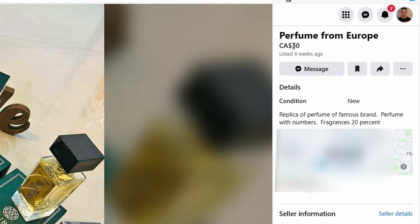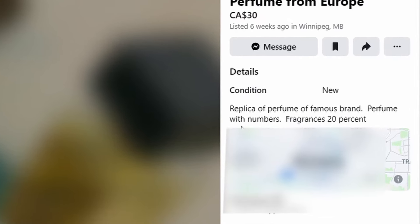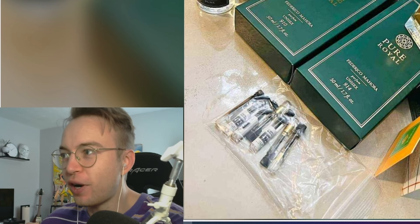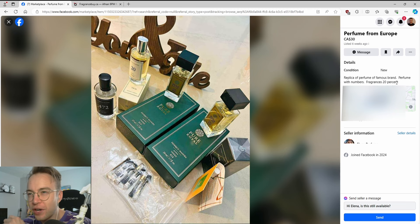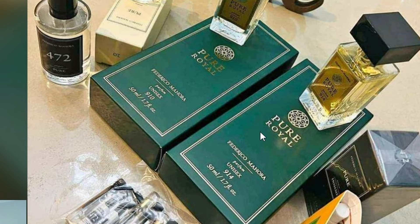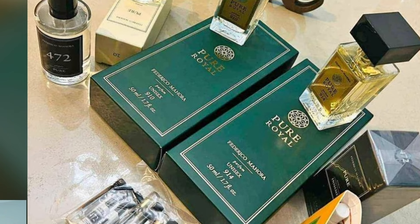Perfume from Europe for $30. Replica of perfume of famous brand, perfume with numbers. Fragrances, 20%. 20% of what? Perfume with numbers — what does that mean? What is this a replica of? Why don't they use the name of the stuff here instead of calling it 'Perfume from Europe'? And there are no other pictures — this is the only one you get.